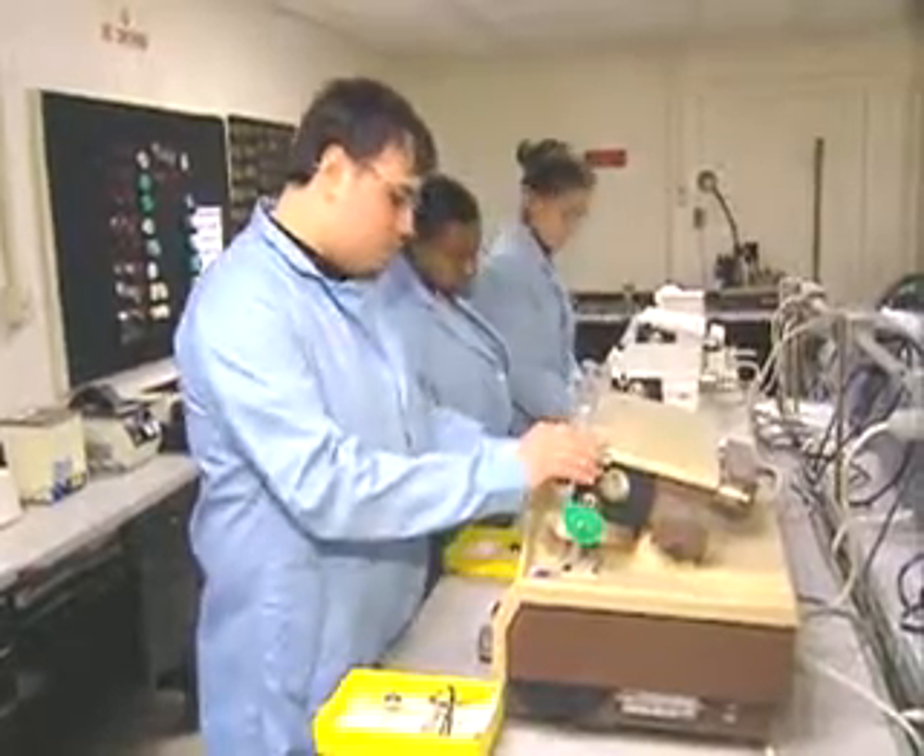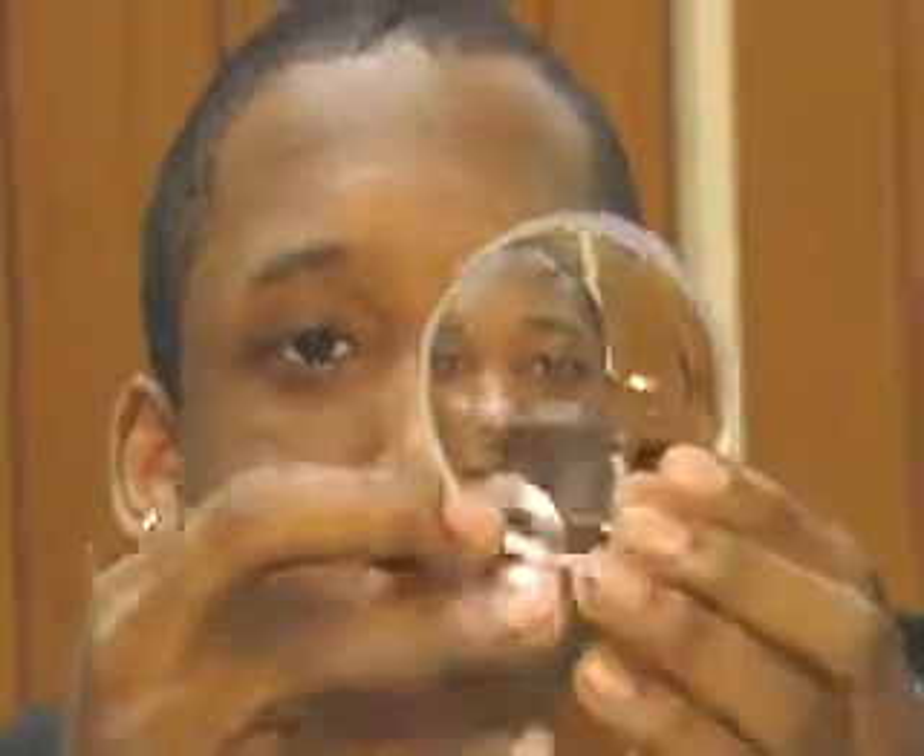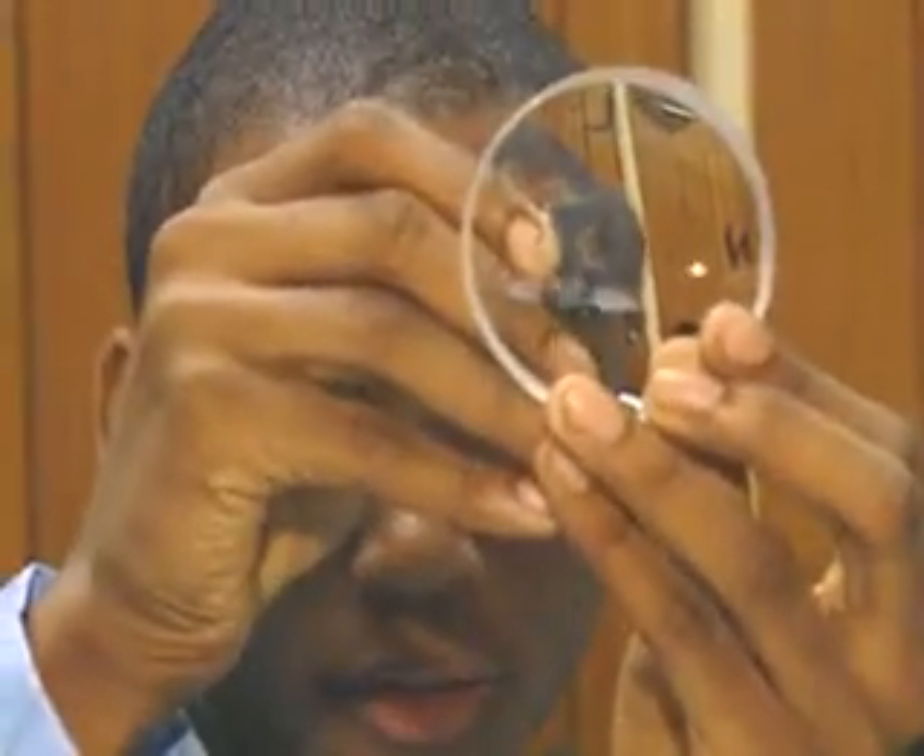The skills used for prescription lens making can also be applied to making lenses for telescopes, binoculars and other optical equipment. Automation has resulted in a declining demand for these workers. It can take up to six months to learn the various procedures necessary to finish a lens.